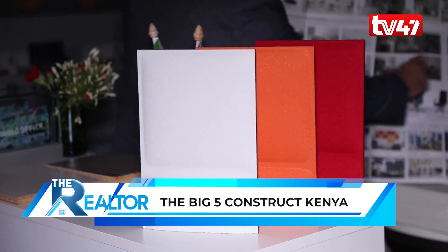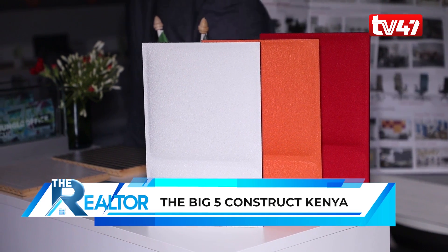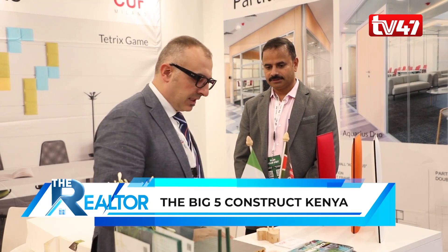In Kenya we have supplied a couple of projects. Recently we supplied acoustic panels to a restaurant here in Nairobi called La Villa — it's an Italian restaurant, so whoever wants can go there and experience how it works. In Malindi, we supplied partitions for a resort called the Tropical Resort, where we provided retractable partitions for the conference center to split the boardroom into two parts.